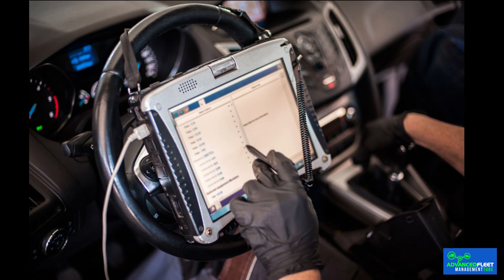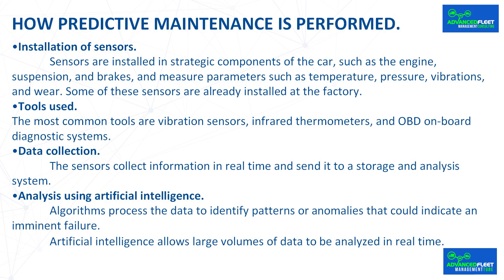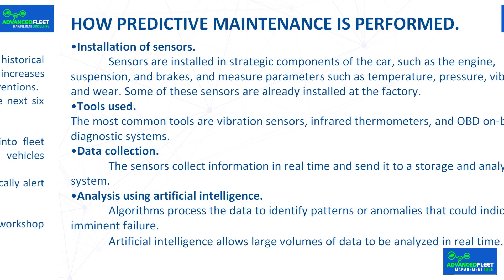The most common tools are vibration sensors, infrared thermometers, and OBD on-board diagnostic systems. The sensors collect information in real time and send it to a storage and analysis system. Algorithms then process the data to identify patterns or anomalies that could indicate an imminent failure, with artificial intelligence allowing large volumes of data to be analyzed in real time.